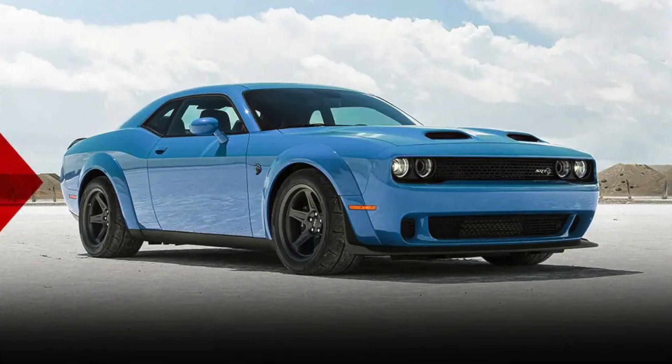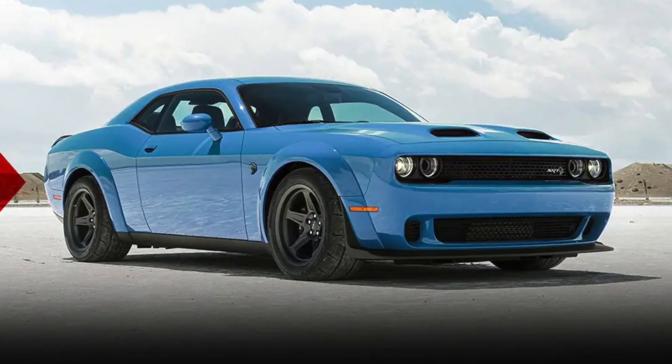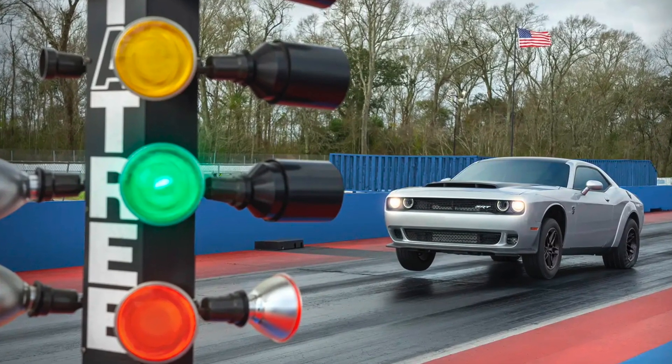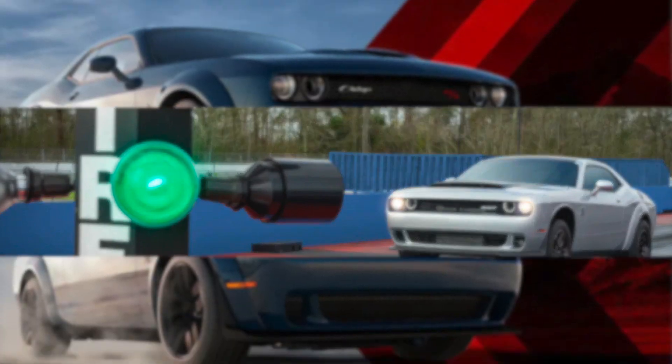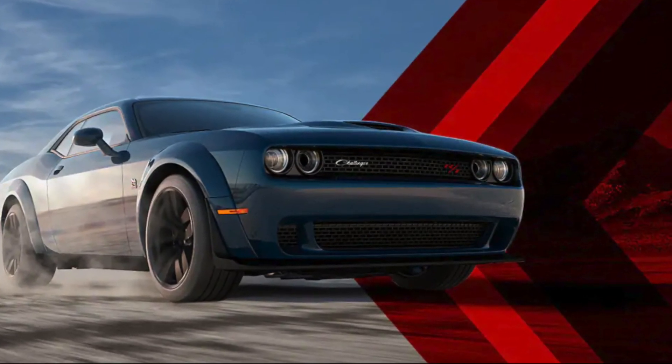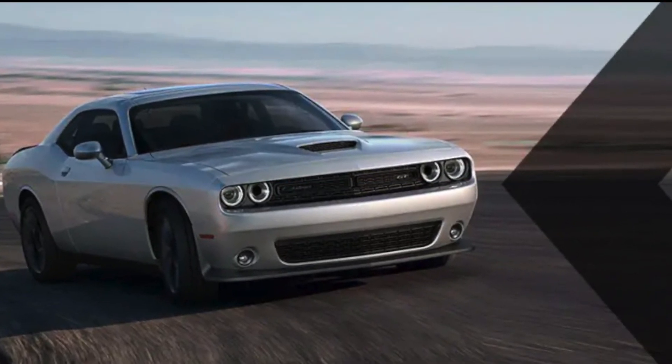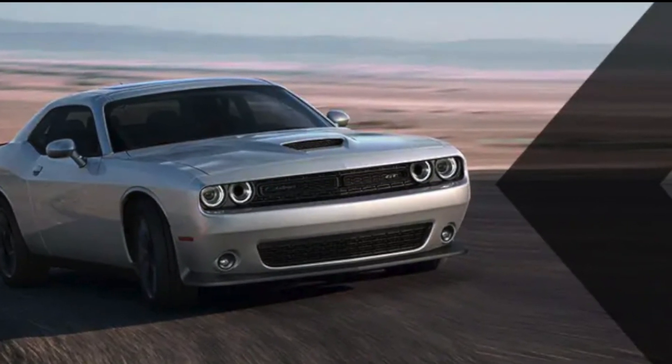The 2023 Challenger Demon 170 Last Call is a special edition muscle car that celebrates the end of an era. It's a powerful, stylish, and comfortable car that's sure to turn heads. If you're looking for a unique and exclusive muscle car, the Challenger Demon 170 Last Call is a great option.